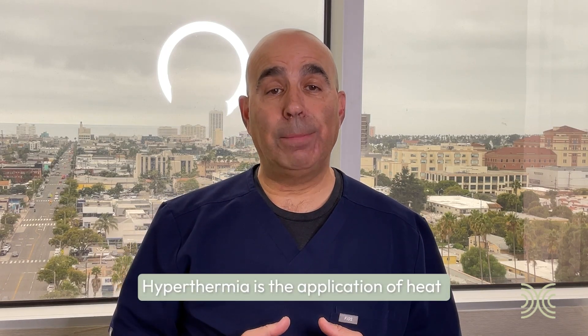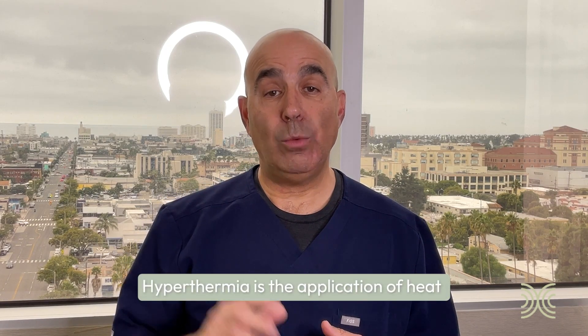Hi, Dr. Pinzone here from Hyperthermia Cancer Institute to talk about treatment planning in hyperthermia. Hyperthermia, as you may know, is the application of heat. We're a localized therapy, so we treat a specific area of the body where a tumor is actually right underneath the applicator head that puts those ultrasound waves right onto the tumor.